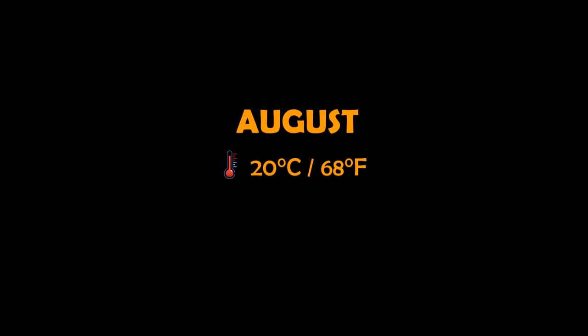The most popular travel time in Waterford is August. The temperature ranges from 20 to 12 degrees Celsius.